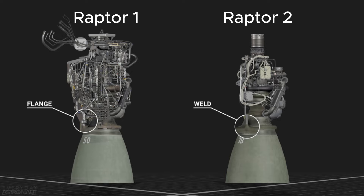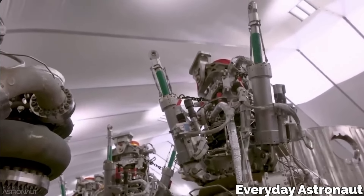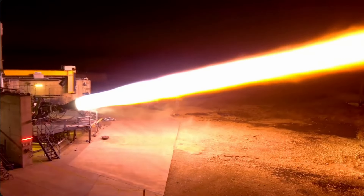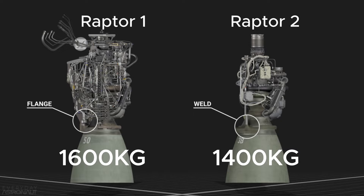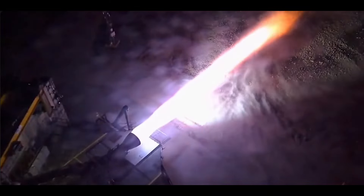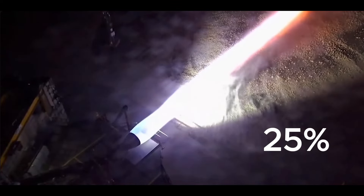If you compare a side-by-side diagram of Raptor 1 and Raptor 2, you will notice how much Raptor 2 has been tidied up and simplified by redesigning engine components and eliminating bulk from the design. By streamlining the design and eliminating rocket parts, SpaceX has managed to reduce points of failure, as well as time and cost, while enhancing reliability and performance. SpaceX also reduced mass by 200 kg from their previous design, to about 1,400 kg — and this upgrade made the engine about 25% more powerful over Raptor 1.